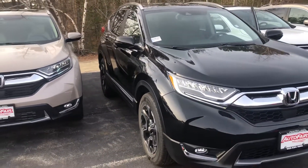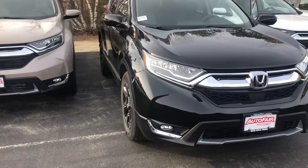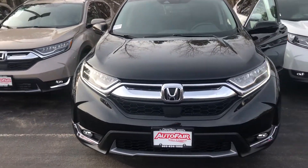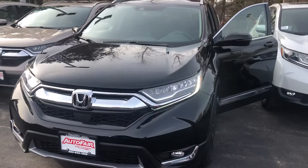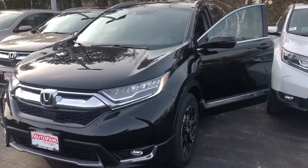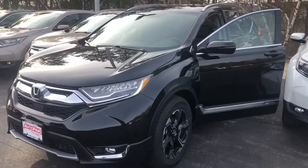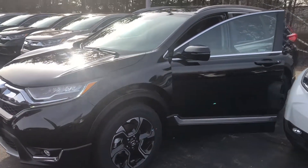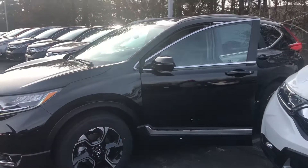Any additional questions on this vehicle, feel free to contact me directly at 603-315-6221. We may also have some leftover 2018s as well that can save you some money and are available with special financing from Honda. Any questions, feel free to contact me again at 603-315-6221, and Bill, I hope to see you soon.